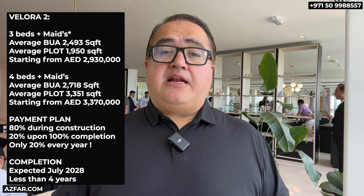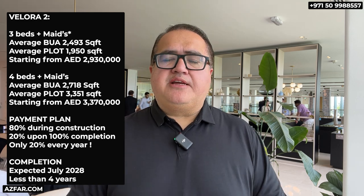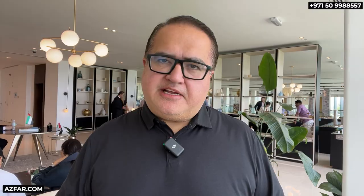A three-bedroom townhouse is priced at 2.9 million dirhams. For just an additional 350,000 dirhams you can upgrade to a four-bedroom townhouse — so again, you'll get more value with the four beds. Remember, the four-bedroom townhouses are poised to break the four million dirhams price mark very soon. The value here is undeniable and the potential for significant returns is immense. You don't want to look back and wish you had acted sooner.